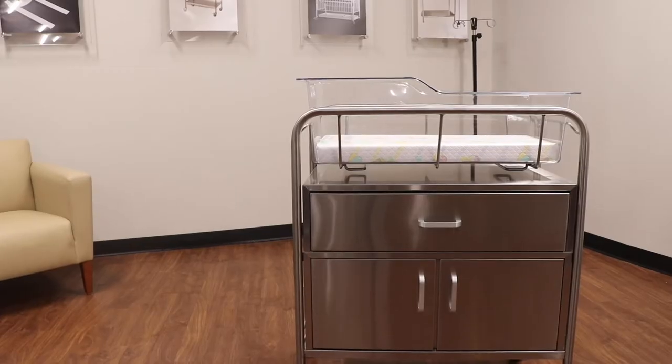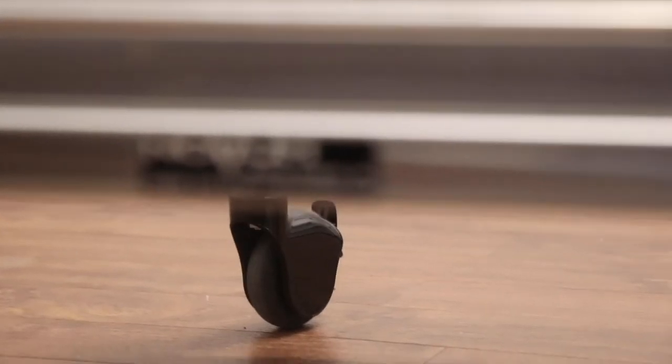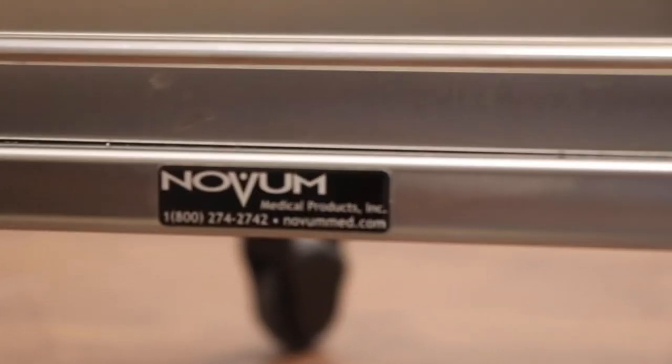These heavy gauge polished stainless steel bassinets are our client favorite because of their durability and functionality. They're built to withstand the beating a bassinet will inevitably take and come with a lifetime warranty so your facility is always prepared.